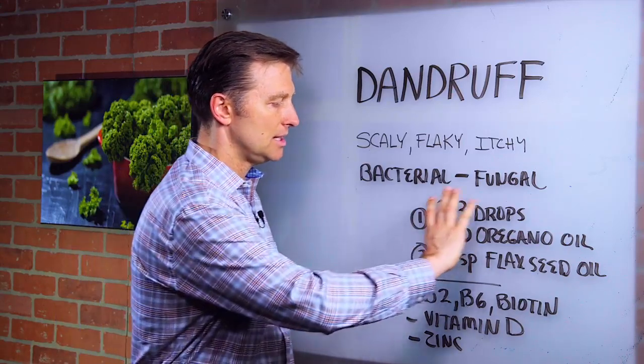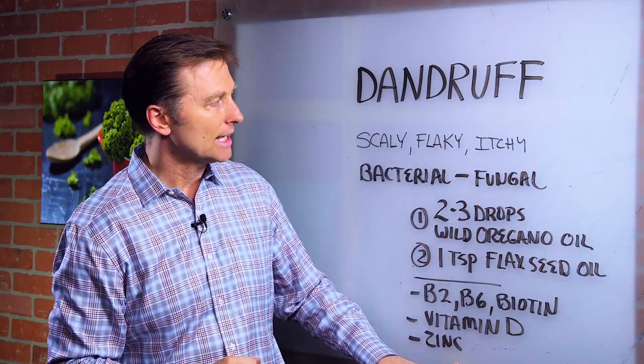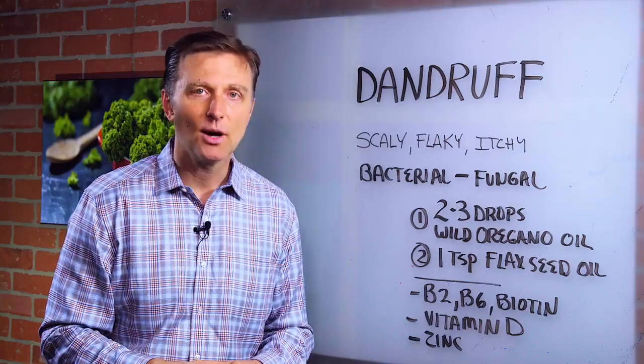The most important things are the ones mentioned above. If you want to put the icing on the cake, go ahead and add the zinc in there too. Go ahead and try this and put your comments below. Thanks for watching.